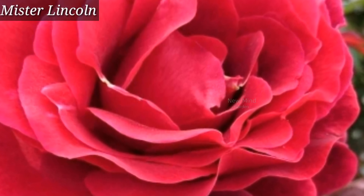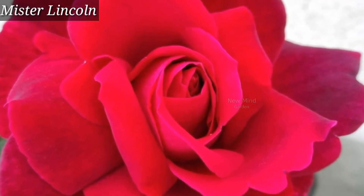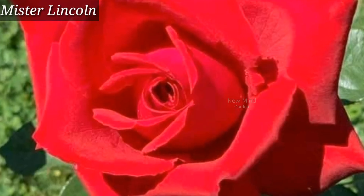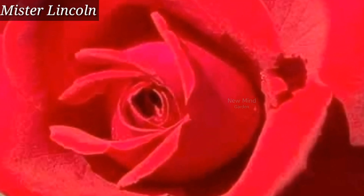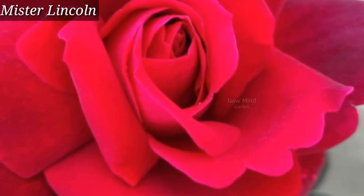It is an award-winning hybrid tea rose and is still a top choice for gardens today. It's a very strong fragrant rose variety. This variety set the standard for red roses.